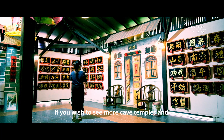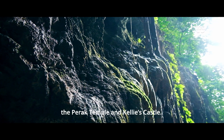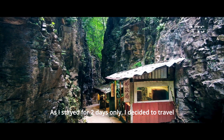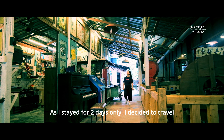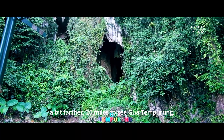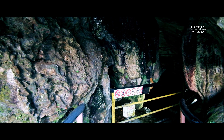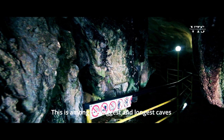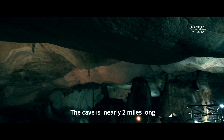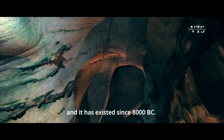If you wish to see more cave temples and colonial architecture, visit the Perak Temple and Kelly Castle. As I only stayed 2 days, I decided to travel a bit farther — about 20 miles — to see Gua Tempurung. This is among the biggest and longest caves in the Malaysian Peninsula; the cave is nearly 2 miles long and has existed since 8000 BC.